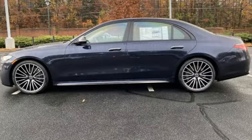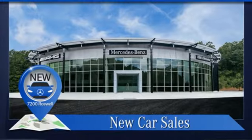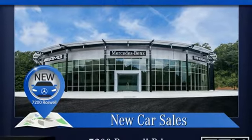Mercedes-Benz: high style, high performance. If you've been waiting for the perfect time for a test drive, the time is now. Experience it today.